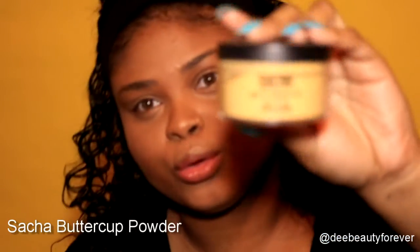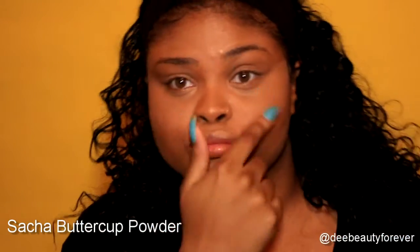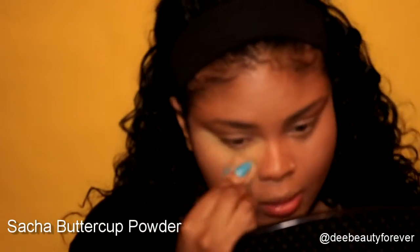Time to set my face. I am using Sasha Cosmetics in Buttercup just to help get those creases not to crease. I'm applying this with a cosmetic sponge — it goes on just a little bit better than using a brush. Time to blend away all the excess powder that you've placed and baked.